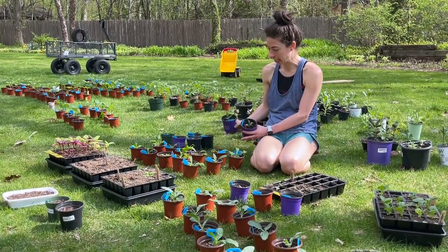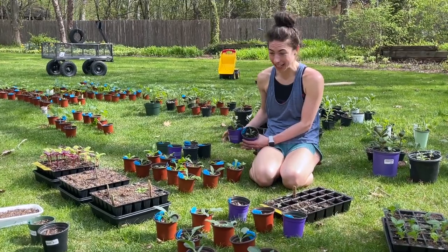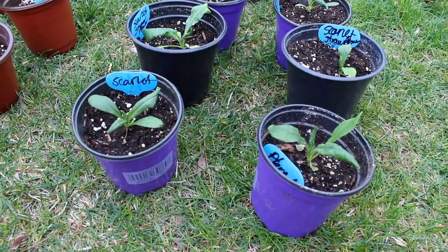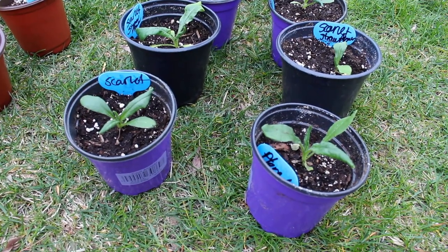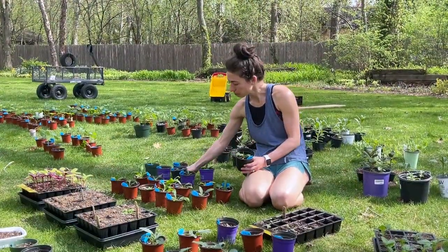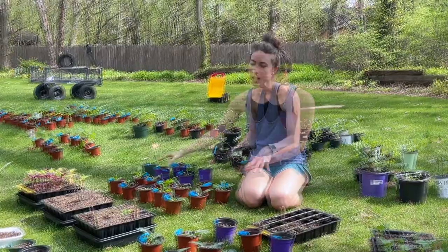Back here are my scarlet strawflowers that I did not get transplanted at the same time as the copper reds. They were all planted the same time, but you can see the difference - these are a little smaller, not as healthy and full. These were just done last night and should catch up and be fine, but there definitely is a difference.